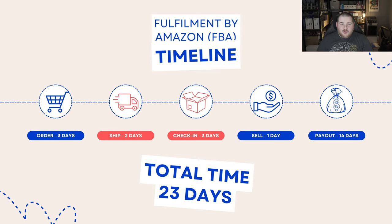What we have here is a typical timeline for doing Amazon FBA. We have the ordering process — ordering from a website, which might take an average of three days to arrive. Then you have the shipping to the Amazon warehouse, which takes a couple of days. Then it takes about three days to check in — that's when Amazon opens the box and puts it on the shelf. Then in an ideal situation, you sell the item in one day, and then it takes 14 days for Amazon to pay out. So from the point of ordering to the day the money comes back into your bank account is 23 days.